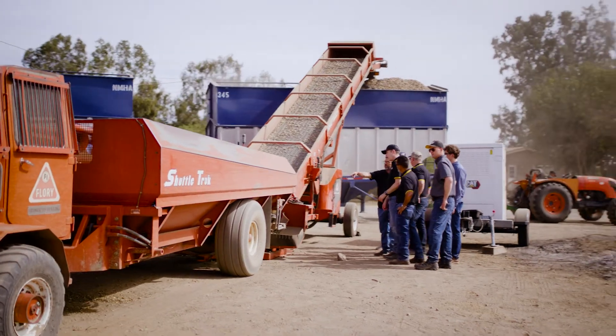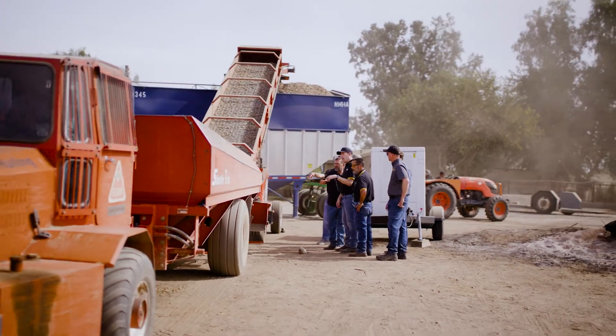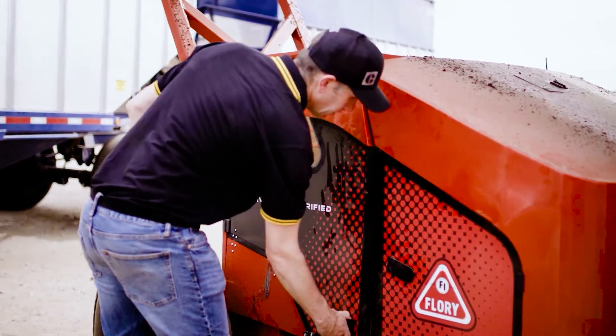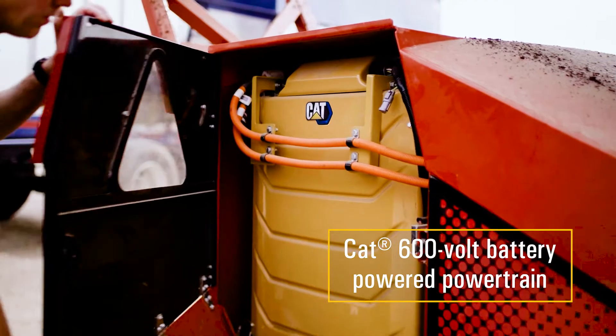We've had to be mindful of some specifics that the agricultural sector drives, really taking all that into account to ensure the battery itself is suitable and capable of working in those dusty and arduous environments.